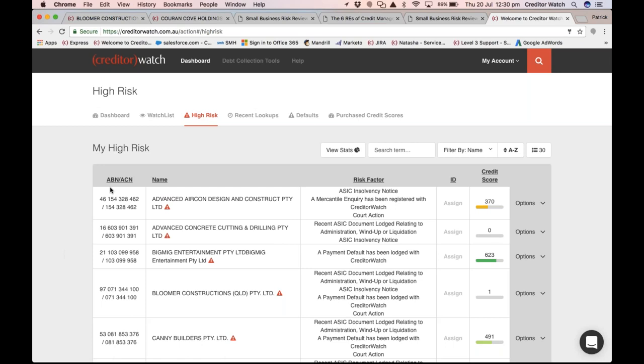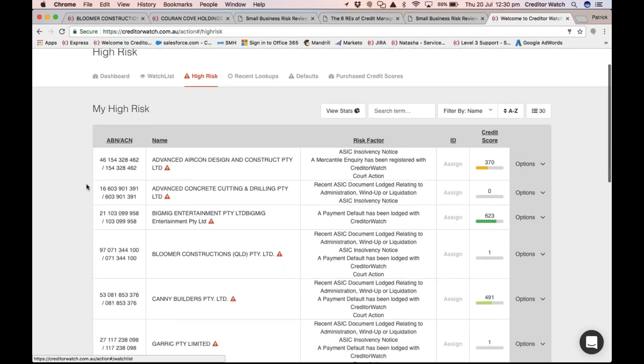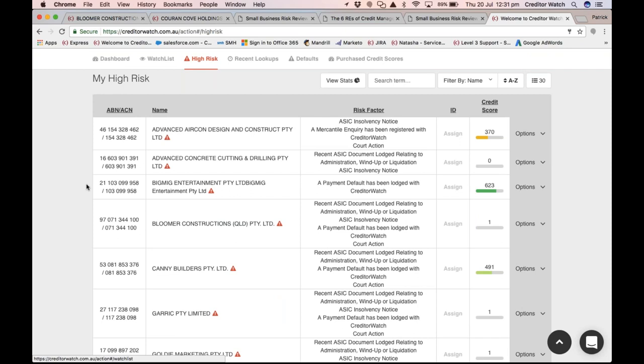Something else to show you is the high risk list — this tells you all the companies you're dealing with that already have negative information against them. When you first start using Creditor Watch and load your customers into your account, you'll be able to see historically all the negative changes that have occurred against any of your current customers.